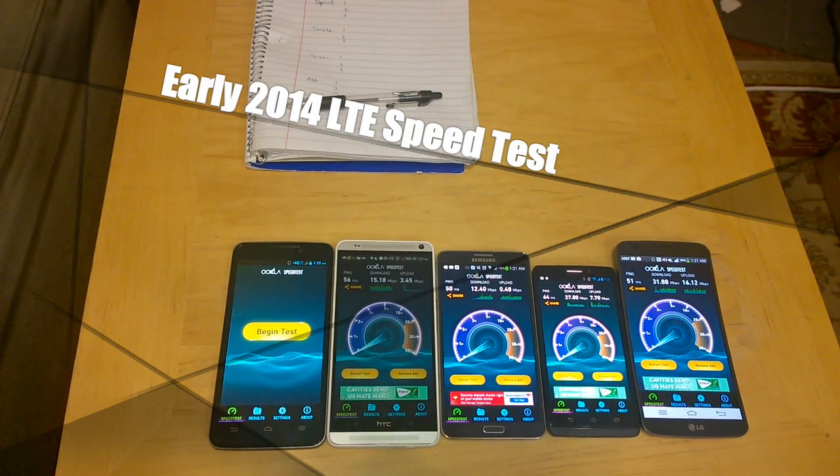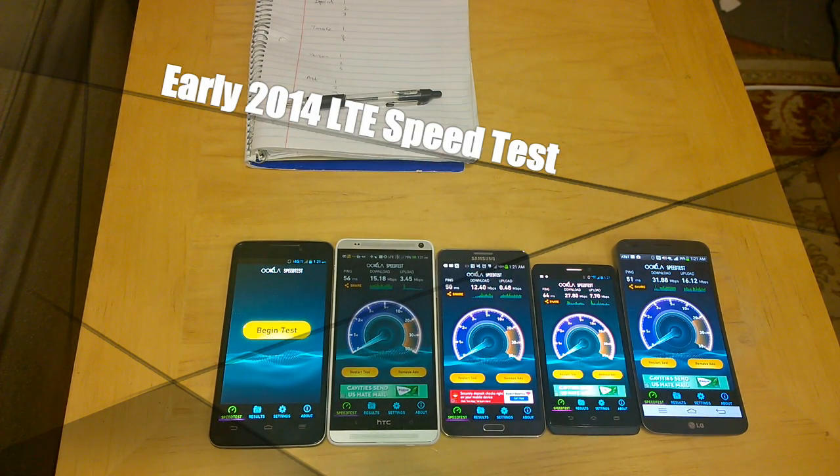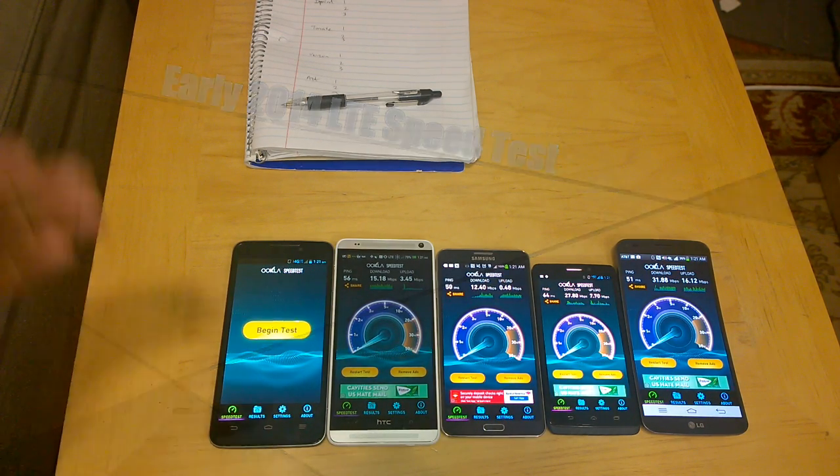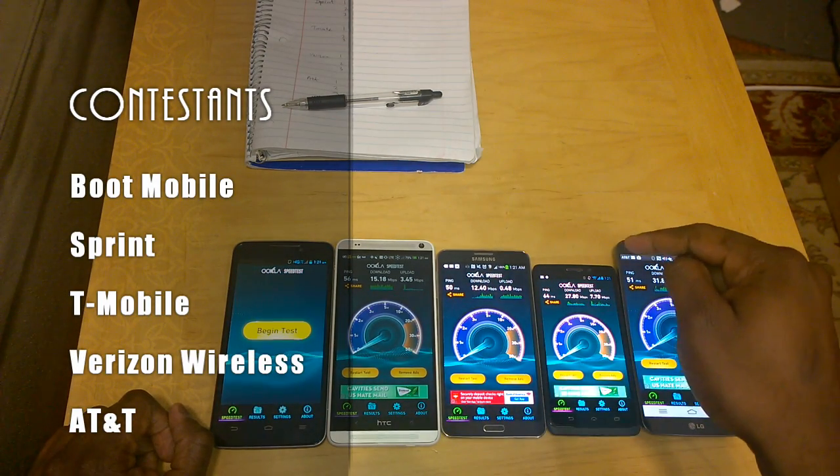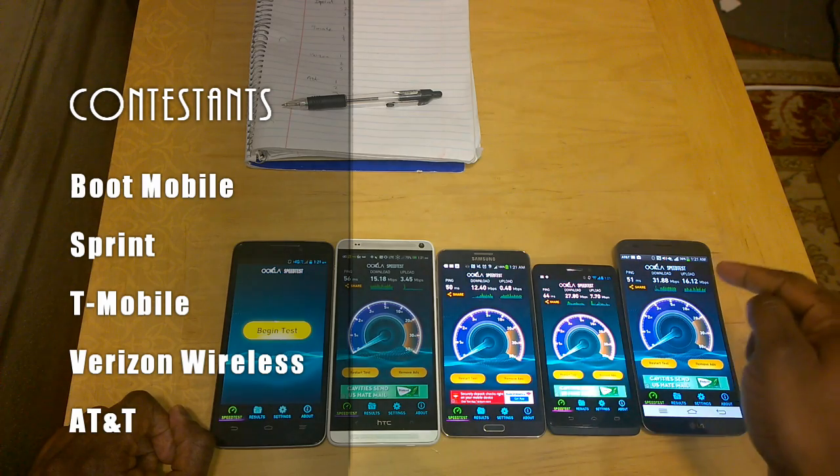Hi guys, this is Thunder E from Board of Work and welcome to our 2014 carrier LTE test between MetroPCS, Sprint, T-Mobile, Verizon, and AT&T.